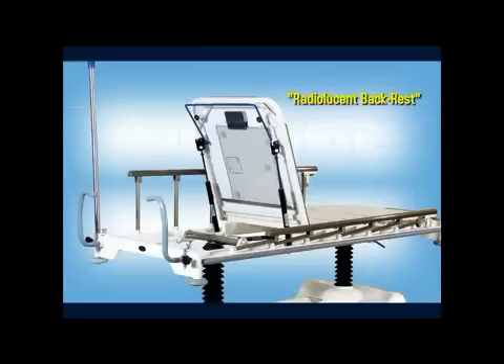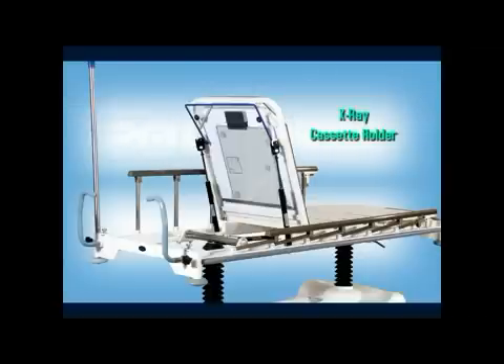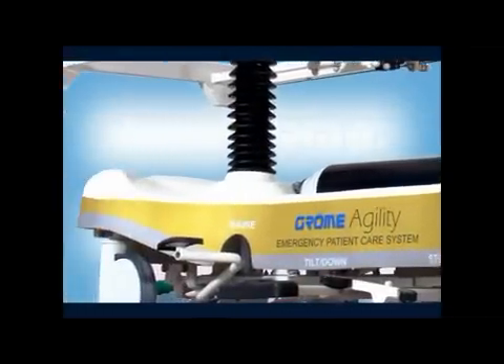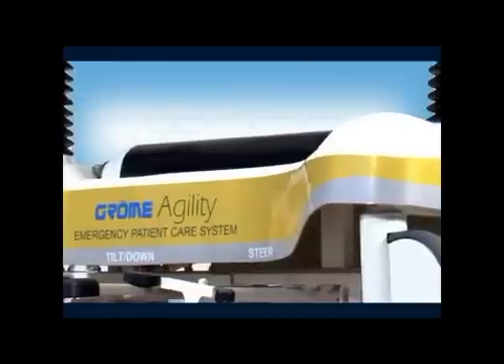Agility's four-sectional mattress platform is an epoxy powder coated mild steel construction. The backrest is made of high-strength radiolucent material to allow X-rays and accommodates an X-ray cassette holder. The undercarriage of Agility is ergonomic and aesthetic, allowing easy cleaning, and also has storage for an oxygen cylinder.